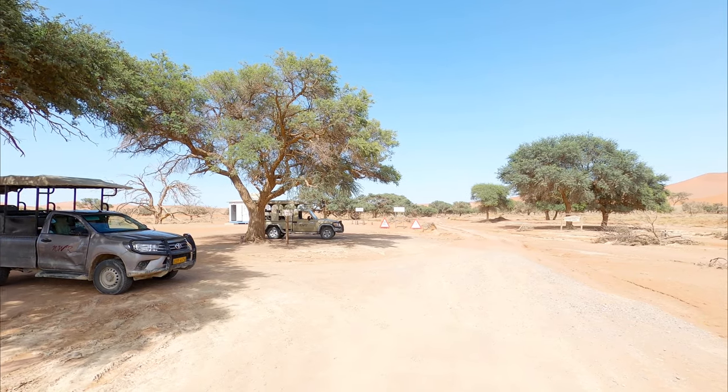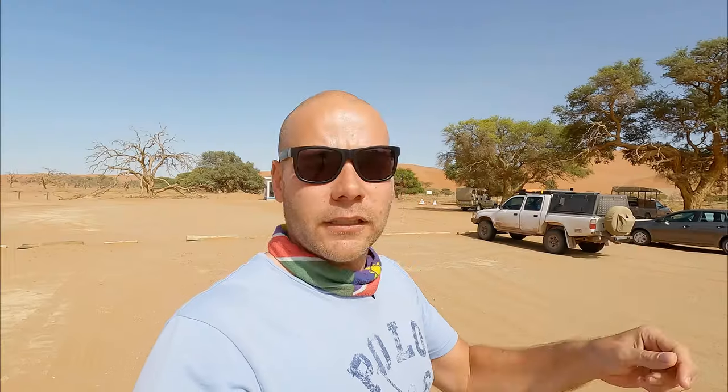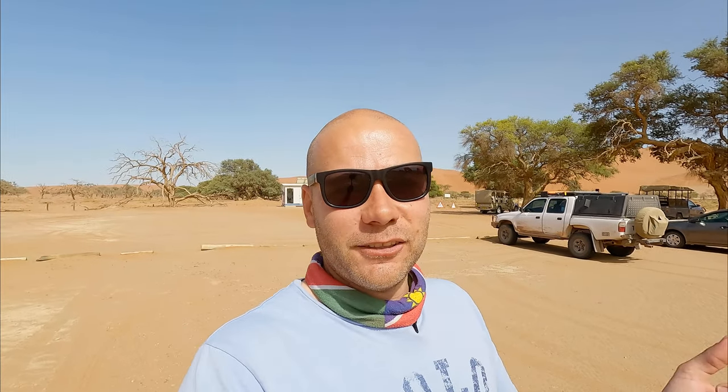We've now arrived at the 4x2 car park — it's called that because if you've got a 4x2 you have to park here. From here it's all 4x4 and no other vehicles are allowed. You can make use of the NWR shuttle which currently costs $180 Namibian dollars both ways — they'll pick you up and drop you off when you're done; there's no schedule, they just drive up and down. This is where it gets exciting because here you get to deflate tires, engage 4x4, and drive in the actual Namib desert sand. It's only about 5 kilometers.